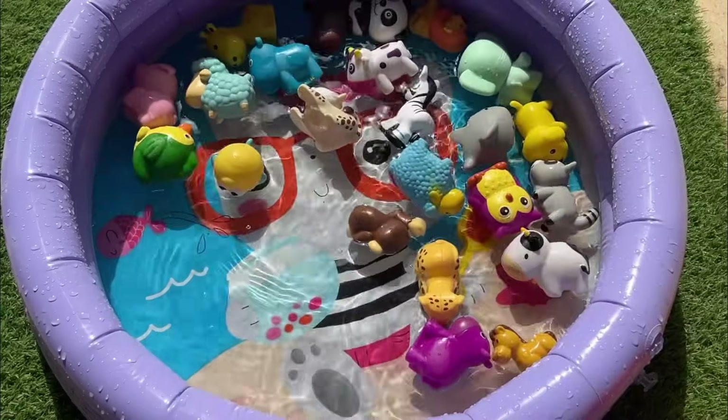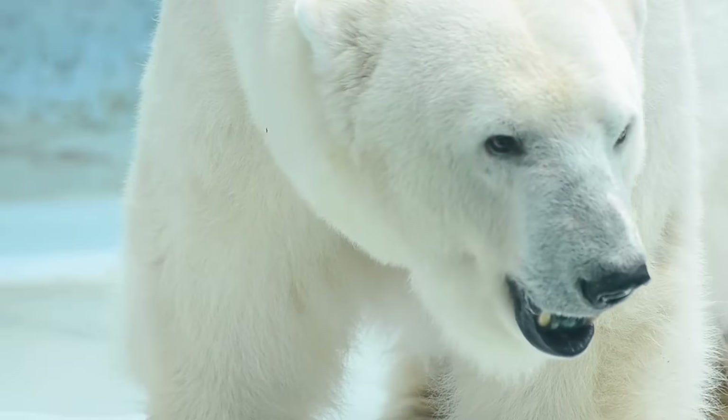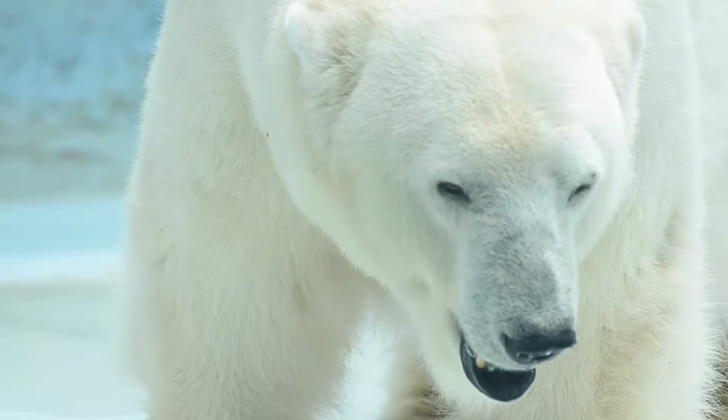Though classified as marine mammals, polar bears spend much of their time on sea ice, hunting seals. Their fur appears white, but is actually transparent.